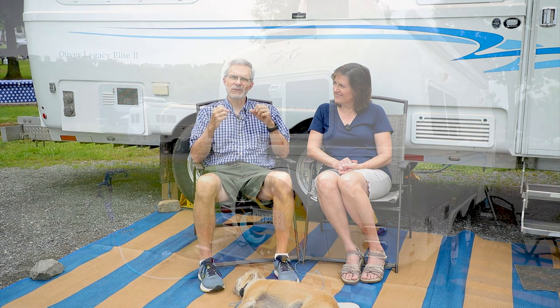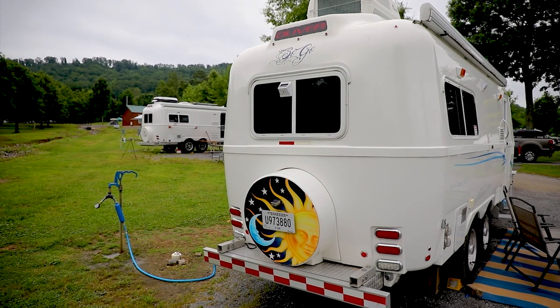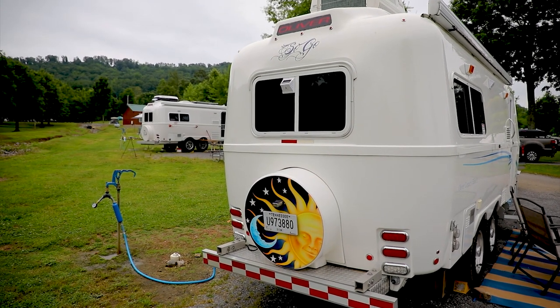We wanted a trailer that would let us explore the country, not just within 50 miles of our house. I'm really more into glamping than camping, so I am comfortable in the Oliver. After the pop-up days — she had me put an air conditioner on a pop-up, if you can imagine — that was not comfortable. After that she said, 'That's it. I would like for the camper to be comfortable.'